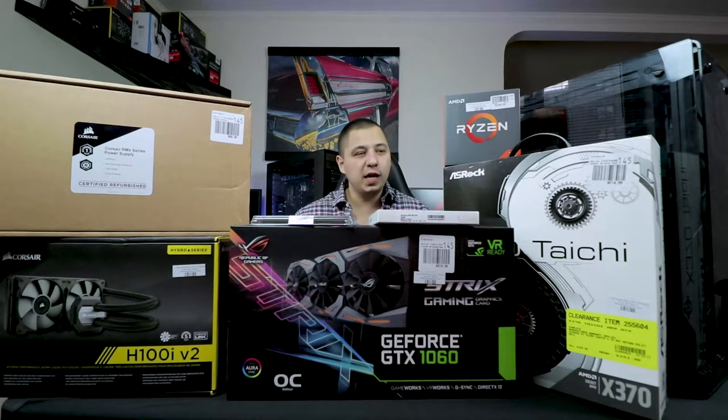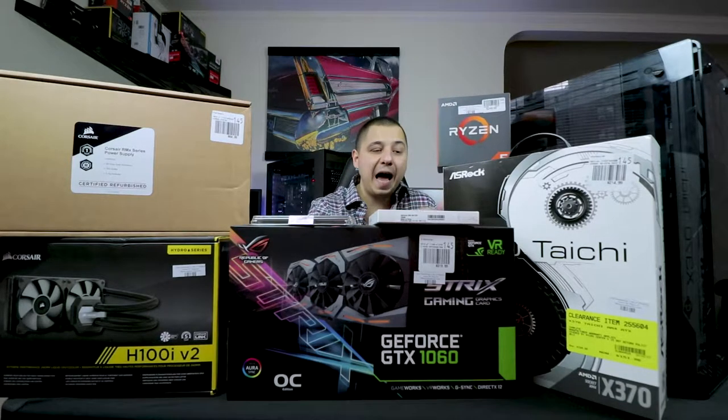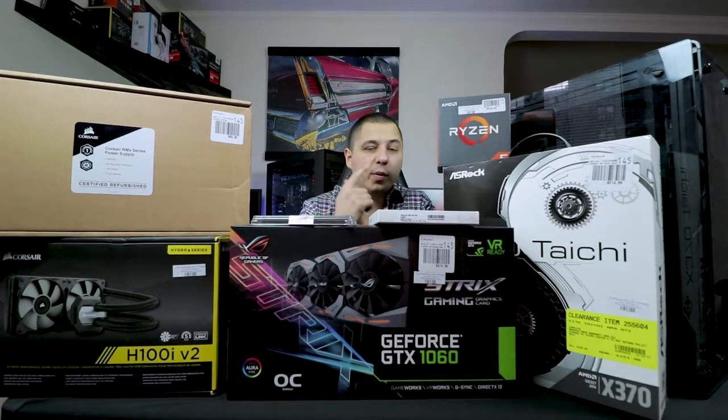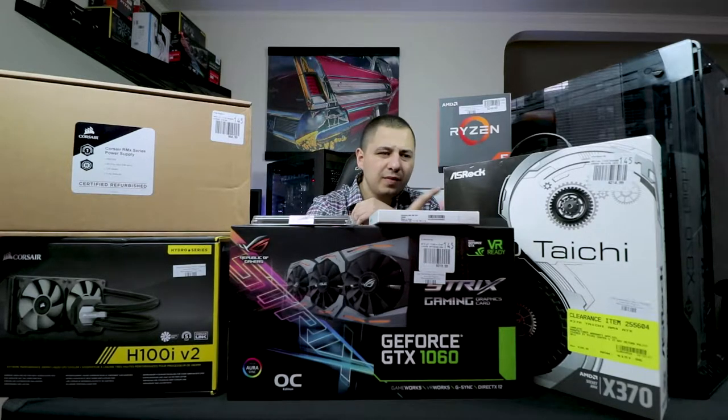We're going to go through essentially the whole build guide on how to build a PC. We went with the Ryzen R5 1600X — six-core, 12-thread CPU. We also went with the ASRock Taichi X370 motherboard. This is one of the most open box products we got — it was open box for $150, and with their motherboard-CPU combo we knocked it down $30, getting it for around $120 to $122.